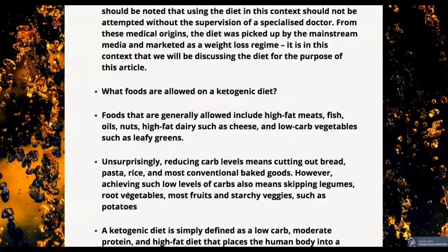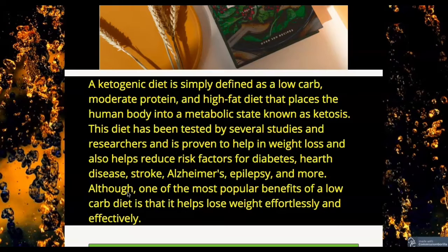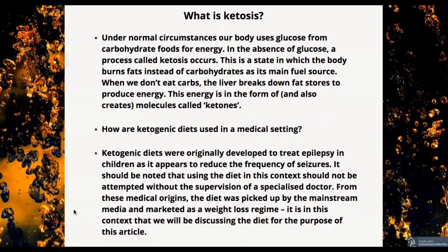Now I'm going to explain. A ketogenic diet is simply defined as a low-carb, moderate protein, and high-fat diet that places the human body into a metabolic state known as ketosis. This diet has been tested by several studies and researchers and is proven to help in weight loss, and also helps reduce risk factors for diabetes, heart disease, stroke, Alzheimer's, epilepsy, and more. One of the most popular benefits of a low-carb diet is that it helps lose weight effortlessly and effectively.